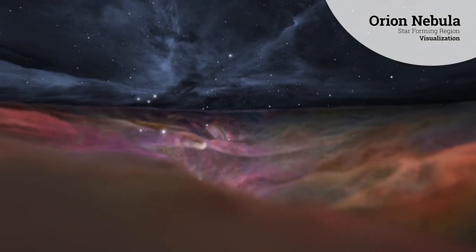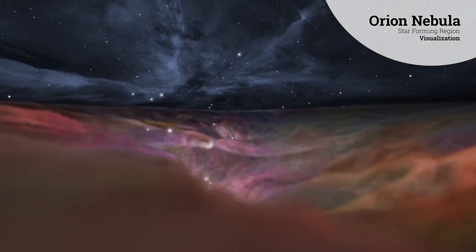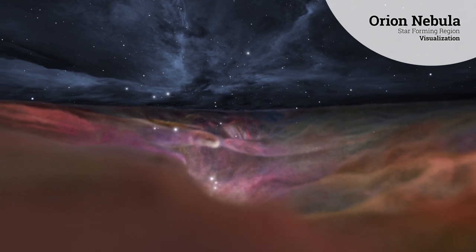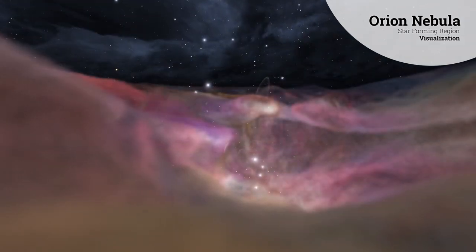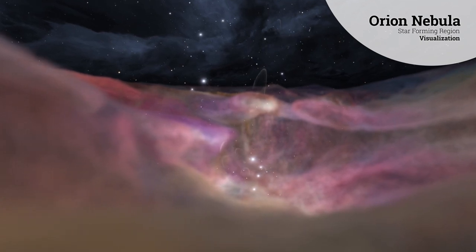With Webb's help, we will be able to see both the newly forming stars and the disks of debris around them that eventually coalesce into planets. Webb will even detect newborn planets cocooned inside these disks.